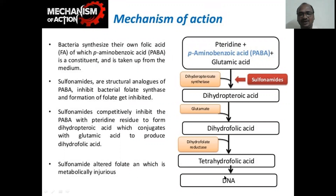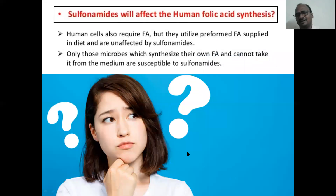Folic acid is essential for DNA synthesis of the organism. Finally, there is no DNA synthesis. Now an intelligent student may ask: does this also affect human cells? Human cells also require folic acid, but they utilize preformed folic acid supplied in the diet. So there is no disturbance to our folic acid consumption by using sulfa drugs — no disturbance.